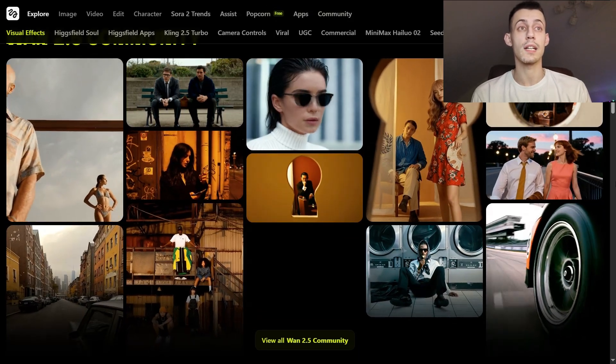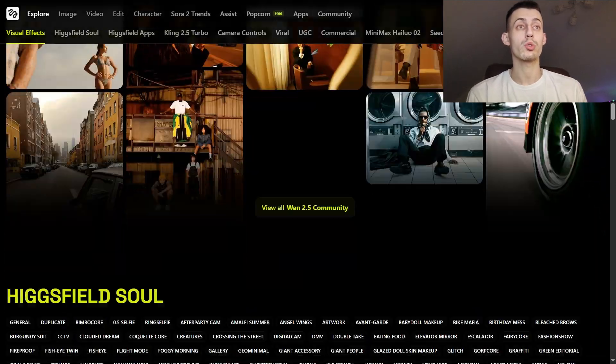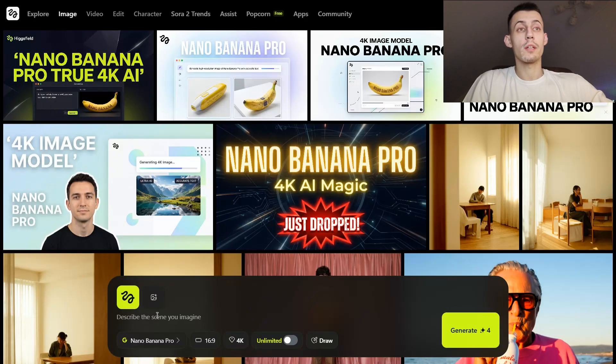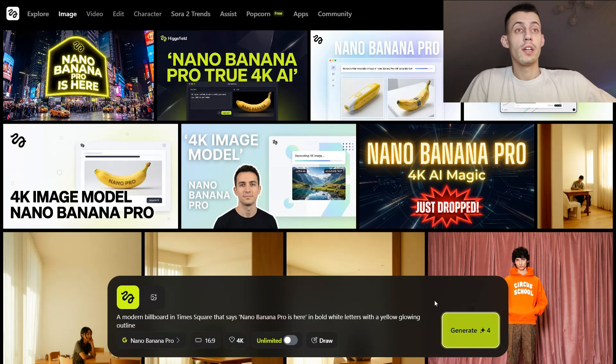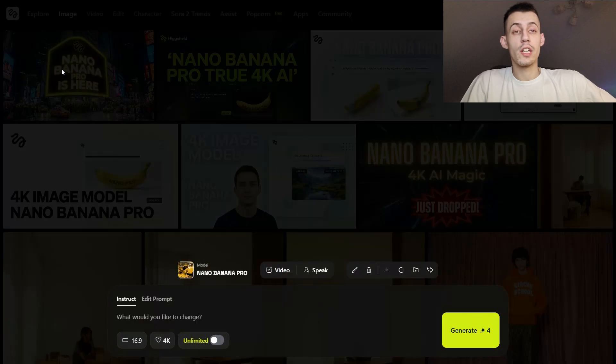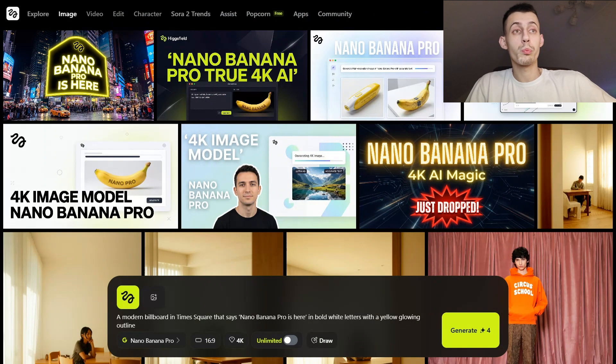Let's start with the thing that always drives me insane: text in images. I'm going to type a super simple prompt — 'A modern billboard in Times Square that says Nano Banana Pro is here in bold white letters with a yellow glowing outline.' It's generating — and boom, look at it. The text is perfectly readable, perfectly spelled, and the kerning is on point. The glow effect is exactly where I wanted it — no melted letters, no random symbols. It just works on the first try.